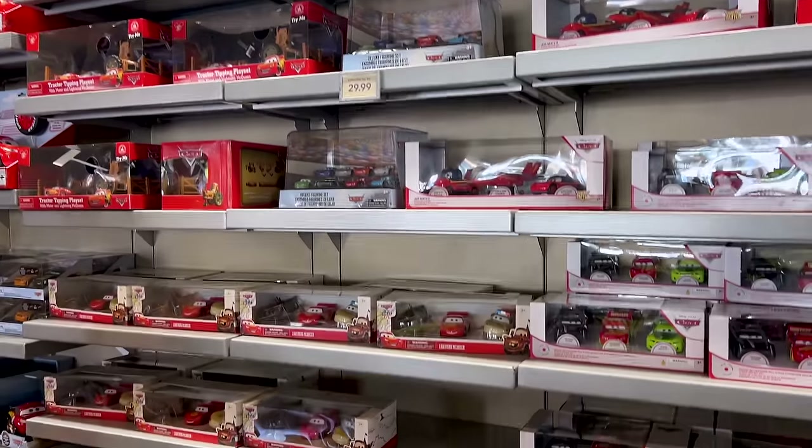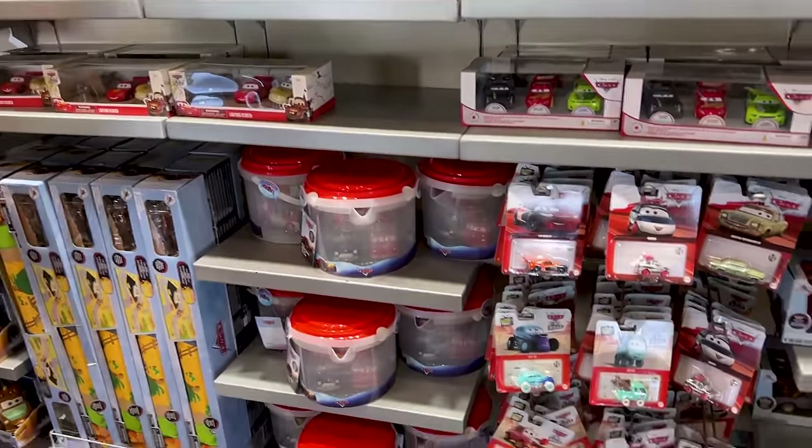This is what I mean by they have a lot of Lightning McQueen cars.